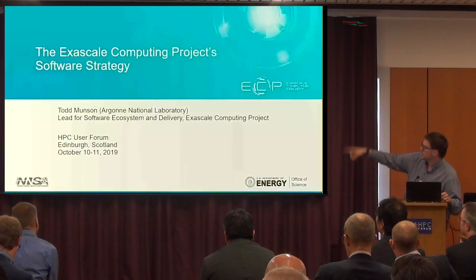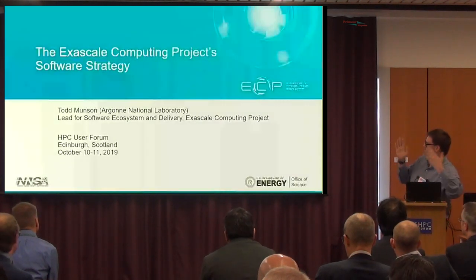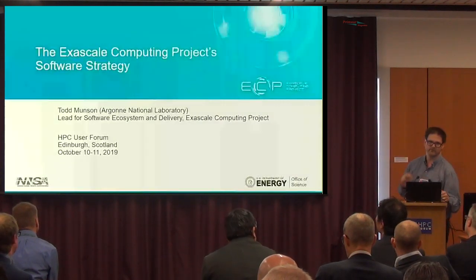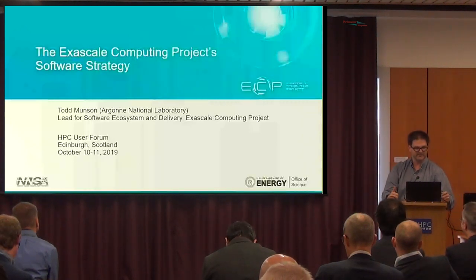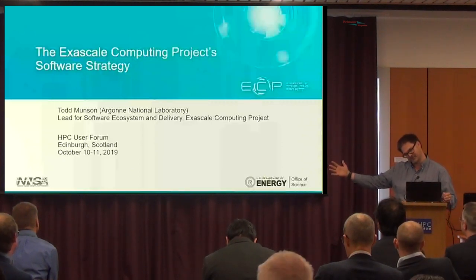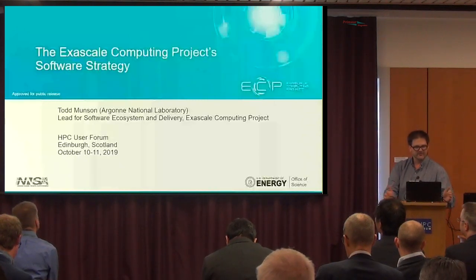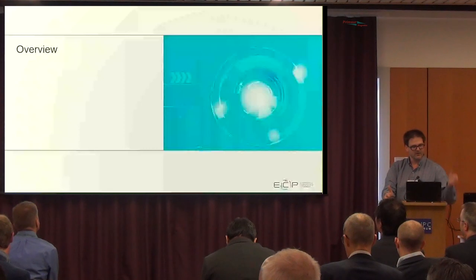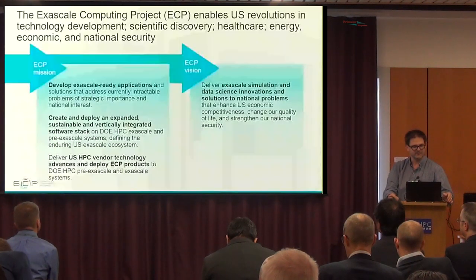I wear many hats in the Exascale Computing Program. For the purposes of this talk, I am the lead for the software ecosystem and delivery activity inside of the Exascale Computing Program. Today I'm going to give you a brief overview about the Exascale program itself as well as some of the software strategies that we're using in order to deliver a performant software stack on the Exascale machines.